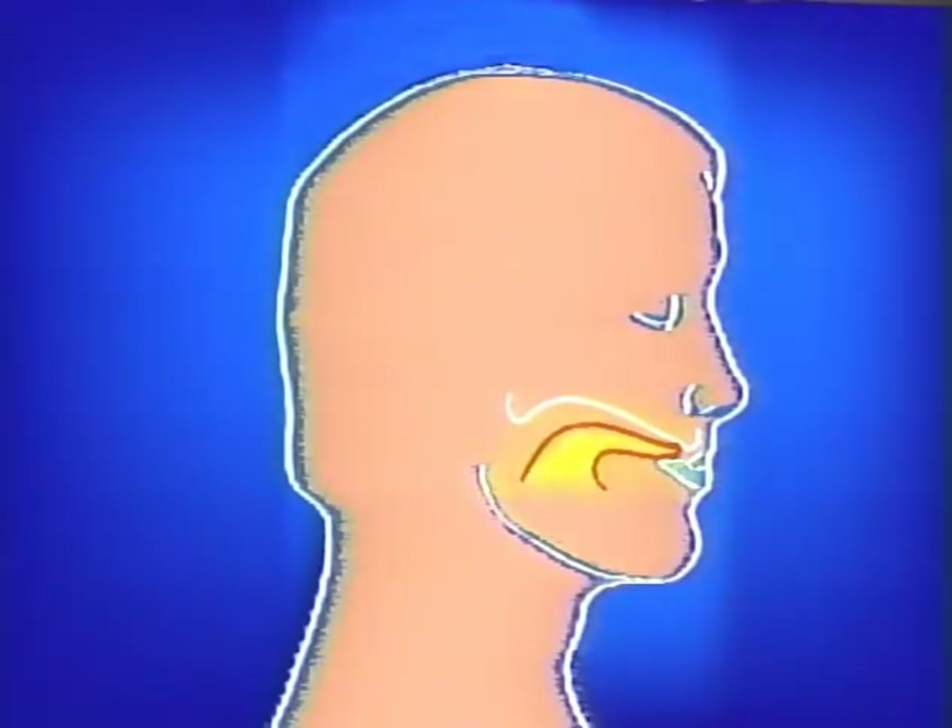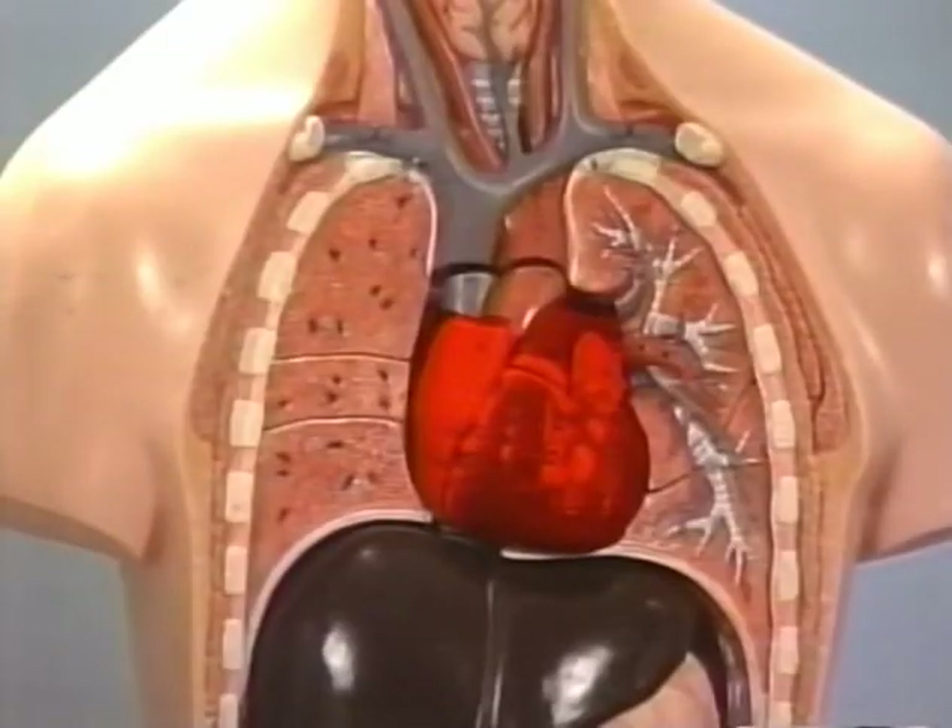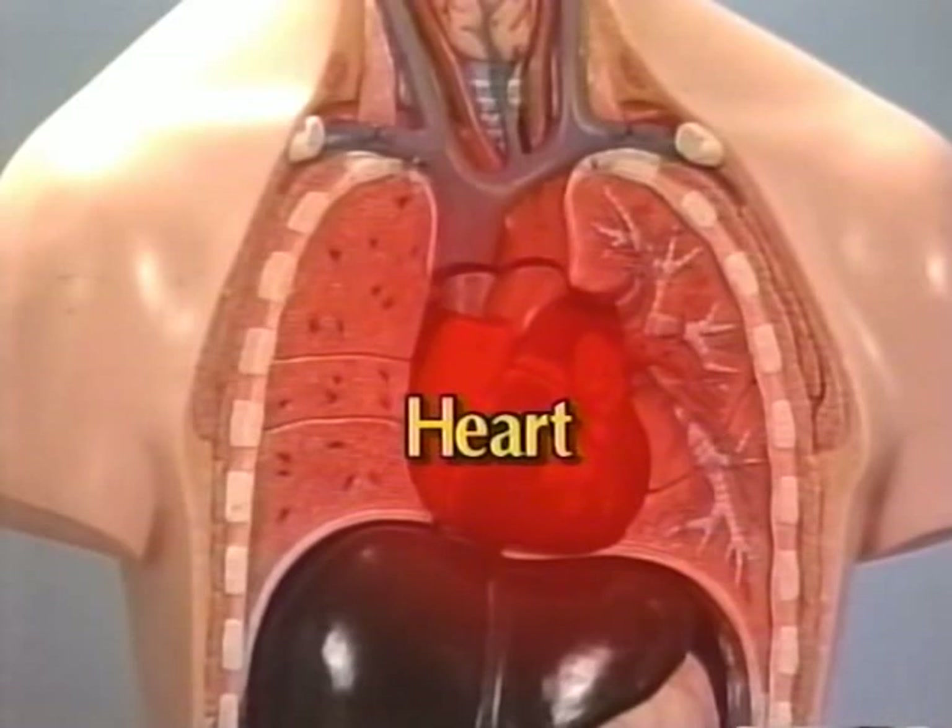Smile — lift up the corners of your mouth, smiling down to your heart. Feel you draw the cosmic inner smile into your heart, into your thymus gland. Let's do the heart sound to clean out the negative energy. Inhale, then exhale. Feel a flame of fire started in your heart, burning out all the negative energy that is in your heart. Do the sound three to six times.